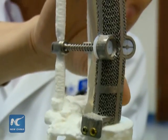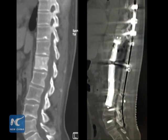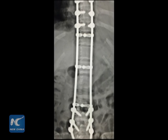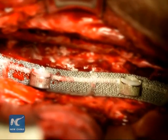We also created atoms to simulate pedicles of the vertebral arc. We then installed them on the 3D printed vertebrae to make it more stable. Thus the whole structure will aid mobility post-surgery.